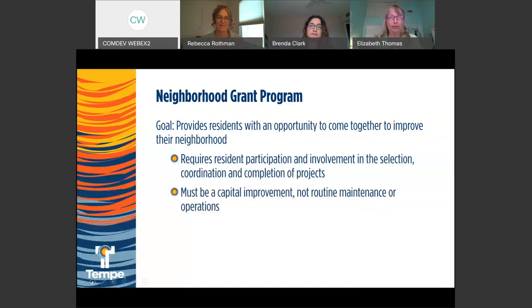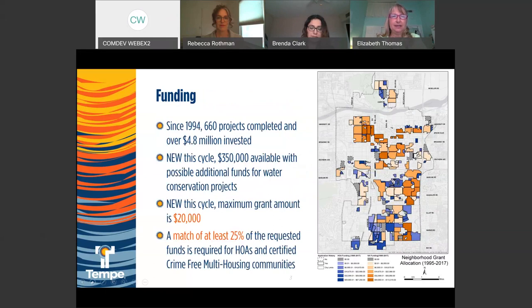The Marianne Corder neighborhood grant program's goal is to provide residents with an opportunity to come together to improve their neighborhoods. It requires resident participation at the beginning and throughout the process, and neighborhood involvement in the selection, coordination, and completion of grant projects. The grant request must be a capital improvement — it cannot be for routine maintenance or operations. Since 1994, we've had 660 projects completed and over 4.8 million dollars invested.